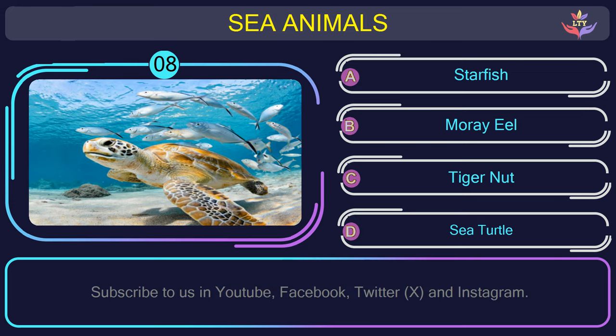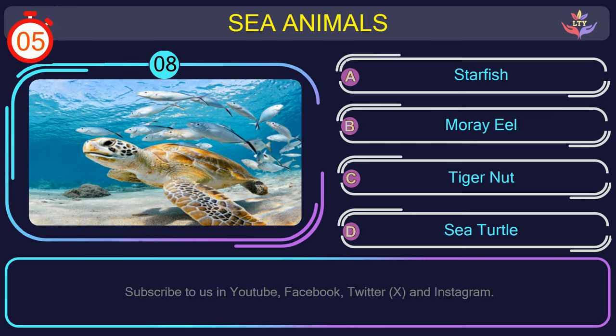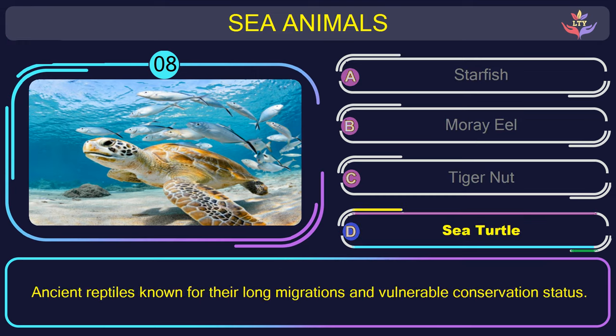Question number 8: guess the name of the sea animal in this picture. The correct answer is option D. Sea turtle — ancient reptiles known for their long migrations and vulnerable conservation status.